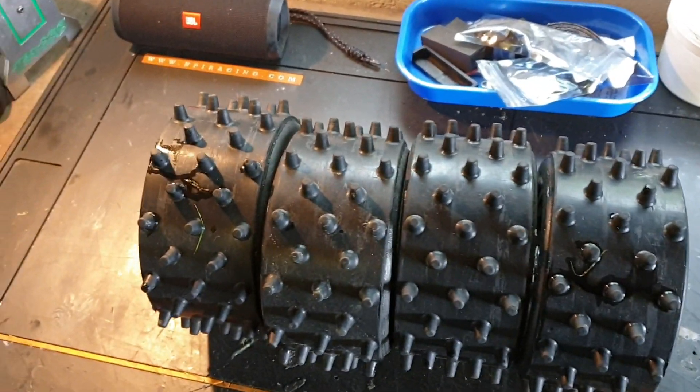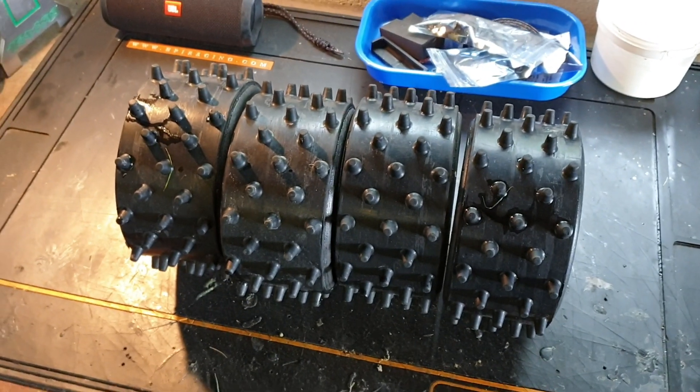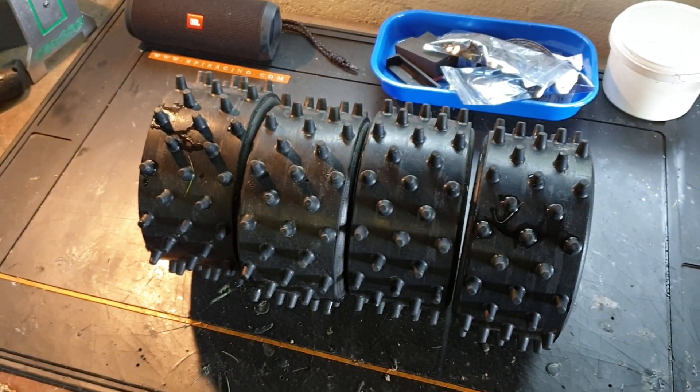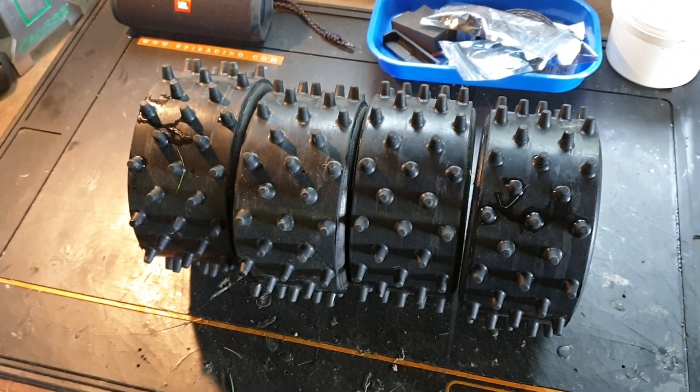Hi guys, just another wee video. I'm selling my set of BRPs. These are basically new. They've been on my Losi 5T. You can see on my channel how many times I've run them — I think it's probably about five times.